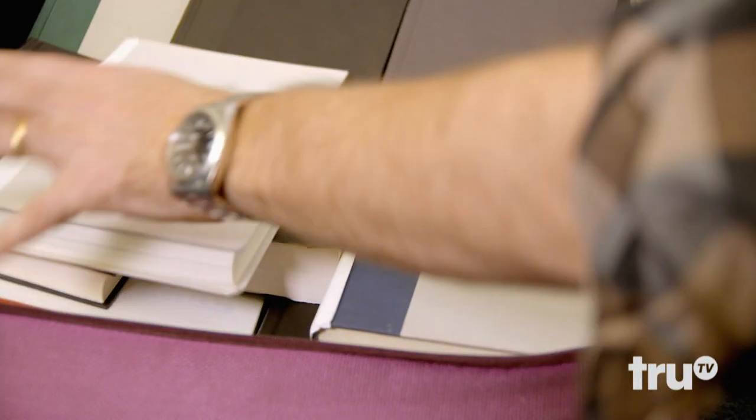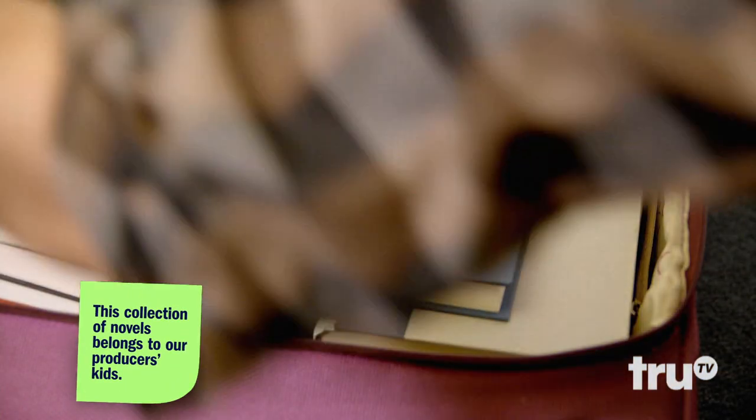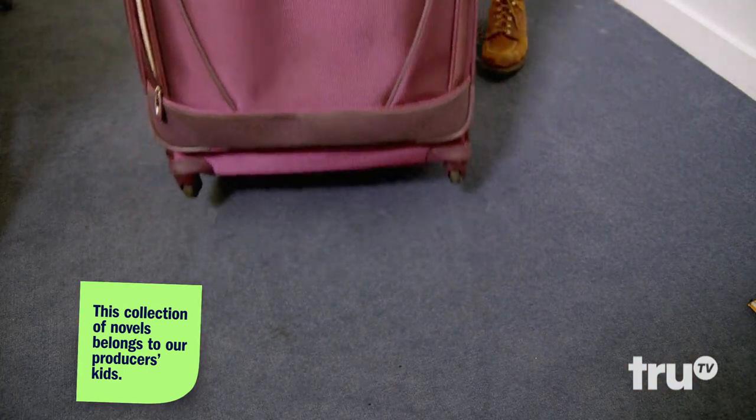And every once in a while, use it on yourself. Pack your books in a rolling suitcase — it'll be easy to move, and you won't have to worry about ripping a cardboard box.